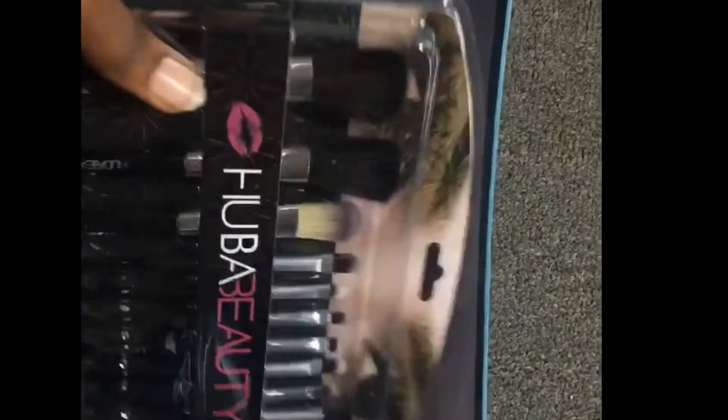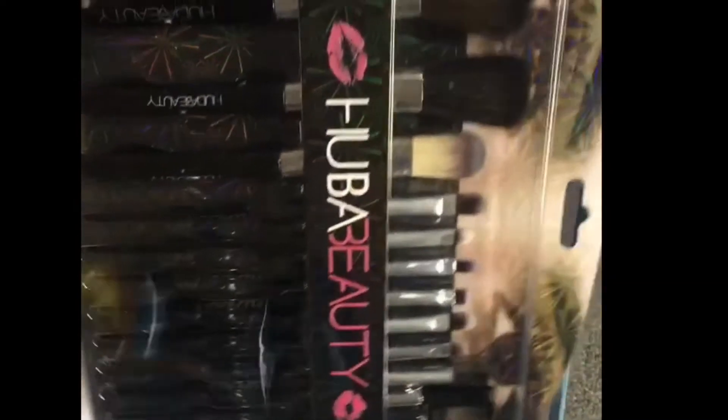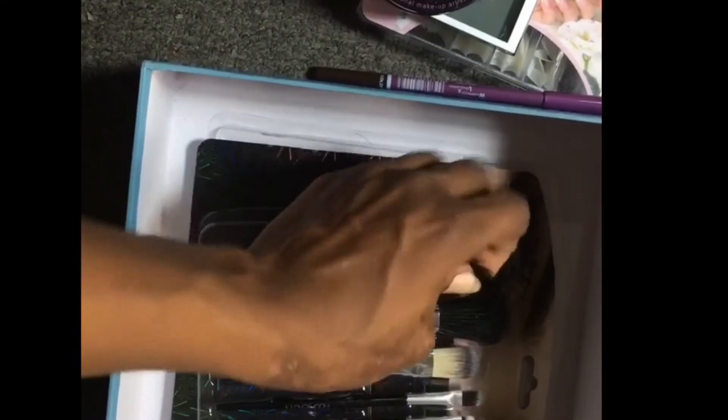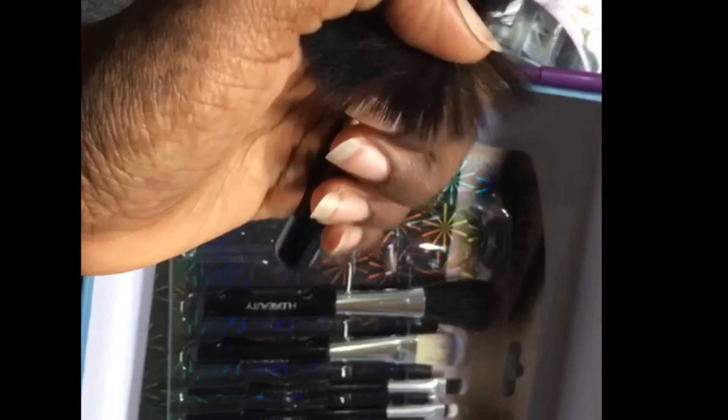Now let's move to the real deal — I got these brushes! I don't have enough brushes, so when I saw them I got them. Let's open it up. These are the brushes — they're labeled Huda Beauty. The brushes are so soft, I love them. One is a little bit bigger than the other.